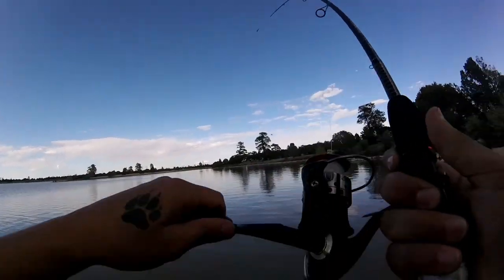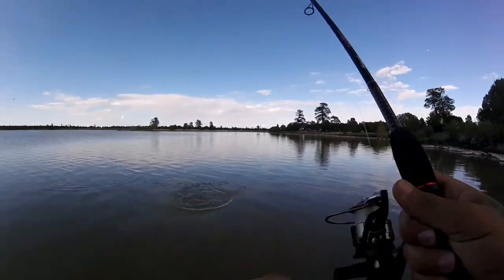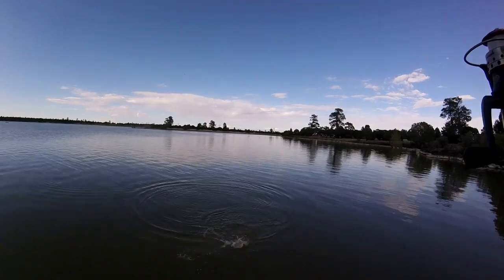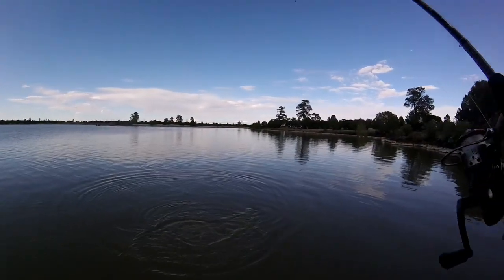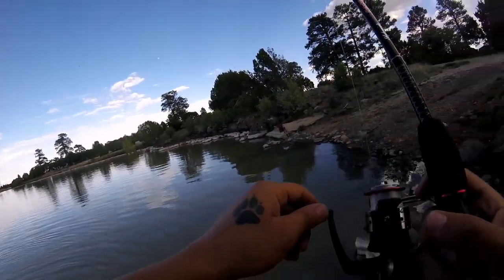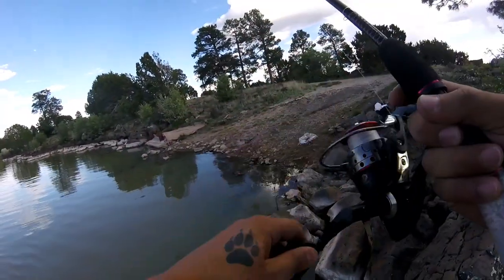I added a weight so I could cast further — caught him on this thing right here. I'll show you guys in a moment some tips for that. It's a trout, it's a nice sized one — not small but not big.